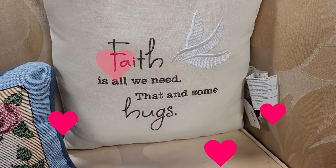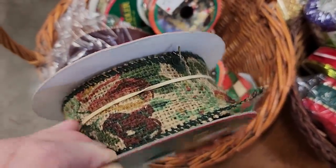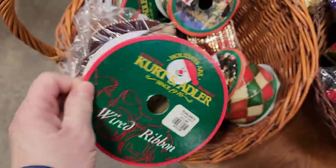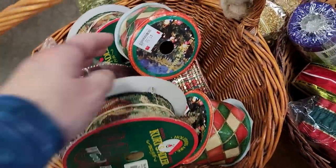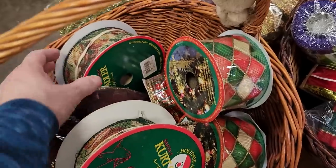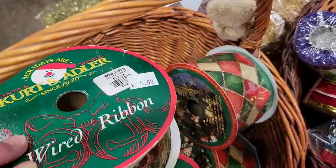I love this — it says 'Faith is all we need, that and some hugs.' Hugs to everybody out there from me today. And definitely look at your ReStore for ribbon this time of year — I love to get really unique ribbon for my Christmas tree or packages. So $1, $1.50, and then they had some more of that larger ribbon for $5 — I thought that was so pretty.